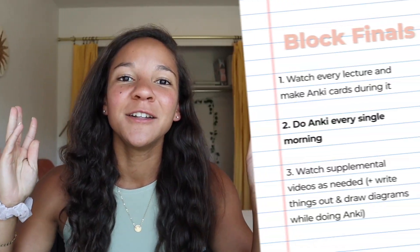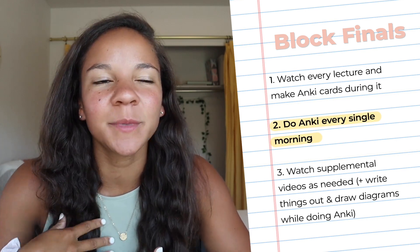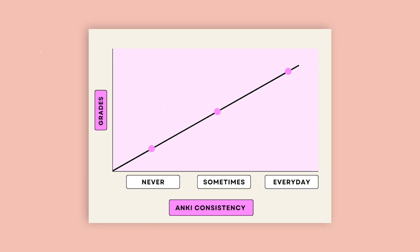Number two: do Anki every single morning. This should be your daily routine — minus weekends for me, because not studying on weekends was my number one goal. Whether you're a morning or night studier, pick that one consistent time every weekday. There's no point in making cards if you don't do them every day — that's the whole point of spaced repetition. For me, Anki time was 5 to 7 a.m., and on blocks and weeks that I consistently did that, I always did well on quizzes and finals.